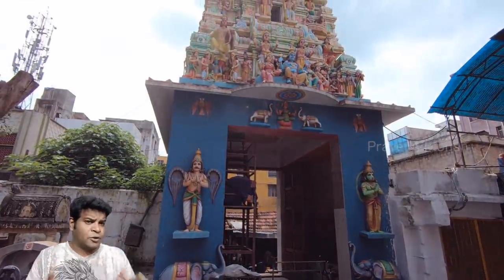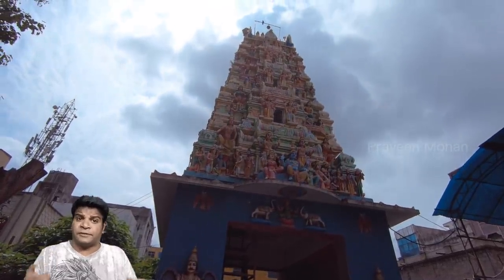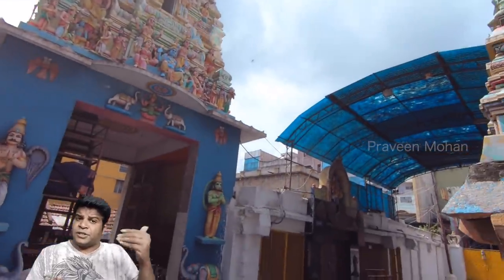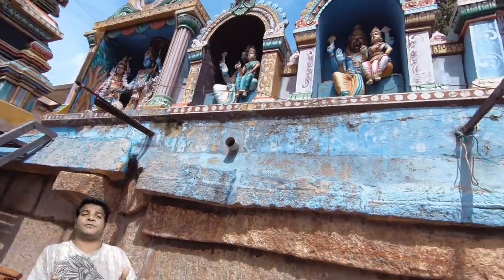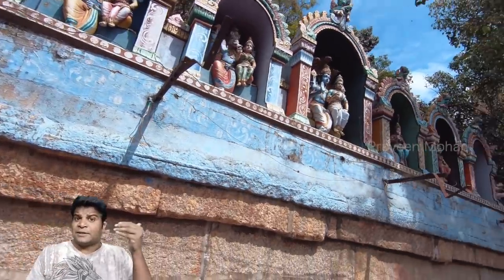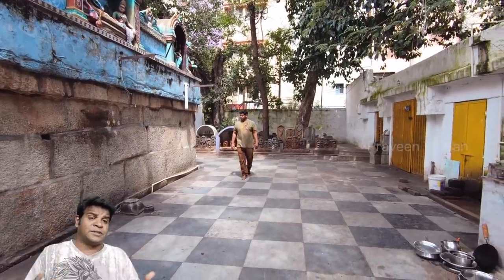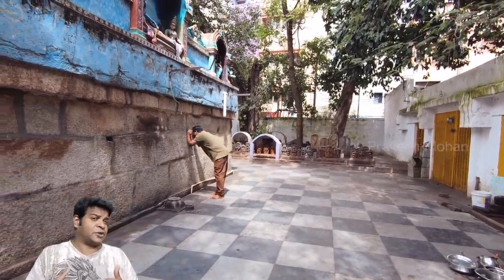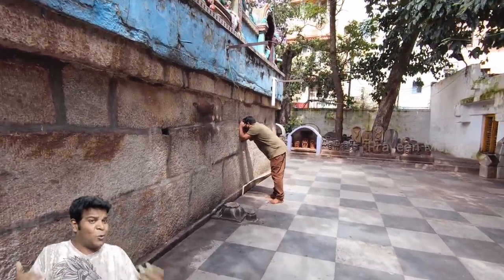Until last month, archaeologists thought that this was a medieval temple built roughly 550 years ago. But now, the archaeology department of India has scanned every stone and has doubled the temple's age. Now, archaeologists say it was built 1,263 years ago, and some experts are claiming it is even older than that.